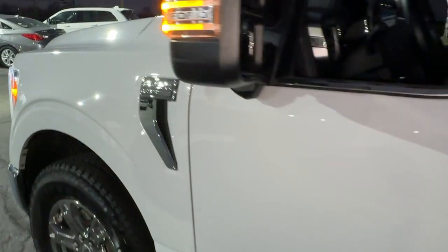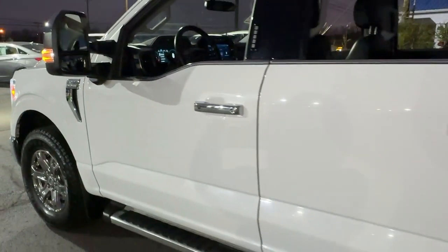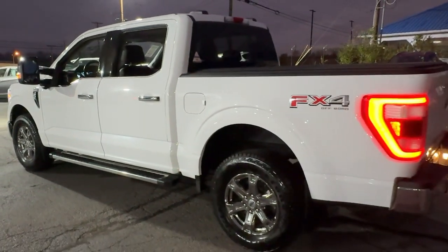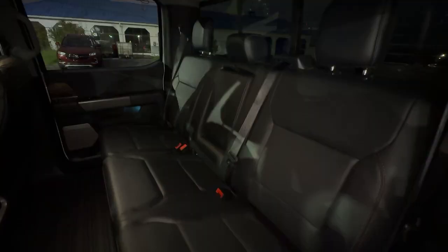Get a feel for the 2022 Ford F-150. With less than 100,000 miles on the odometer, this vehicle stands out from the rest.